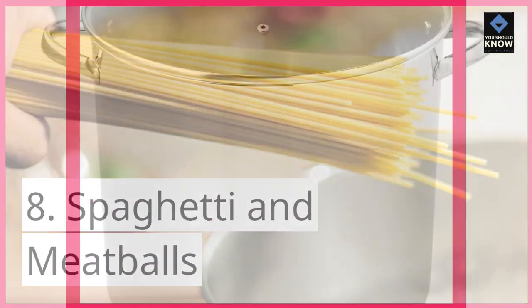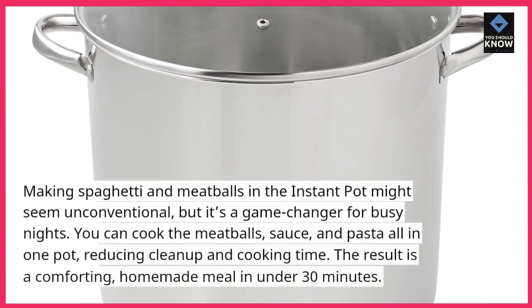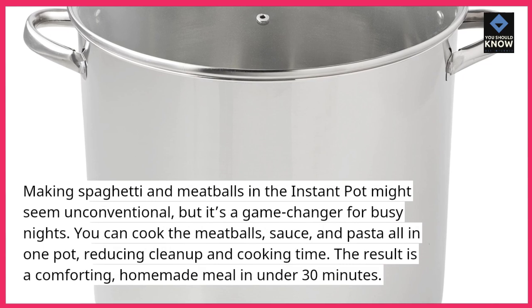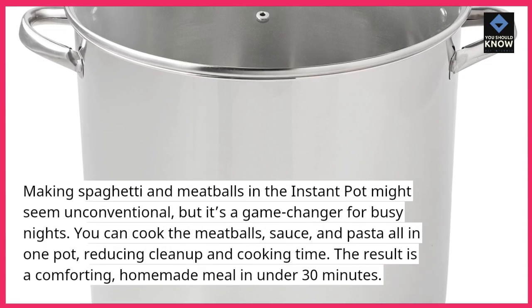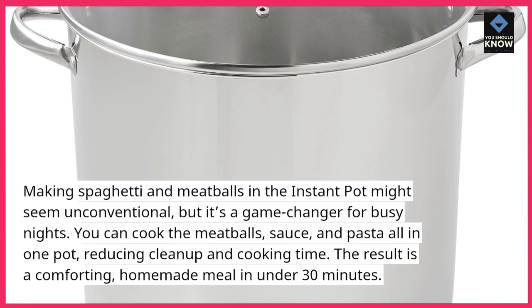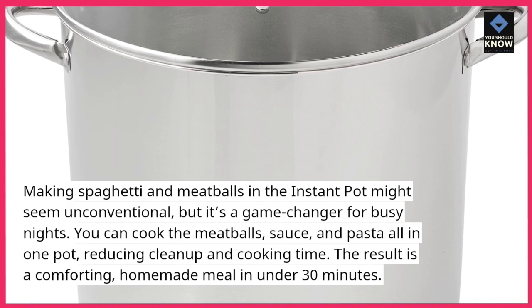8. Spaghetti and Meatballs. Making spaghetti and meatballs in the Instant Pot might seem unconventional, but it's a game-changer for busy nights. You can cook the meatballs, sauce, and pasta all in one pot, reducing cleanup and cooking time. The result is a comforting, homemade meal in under 30 minutes.